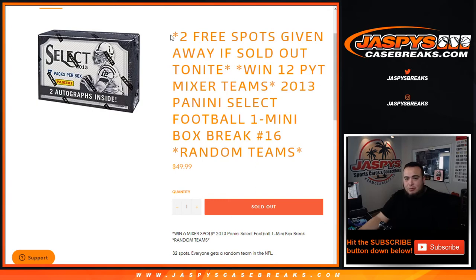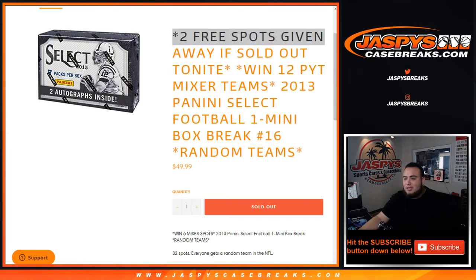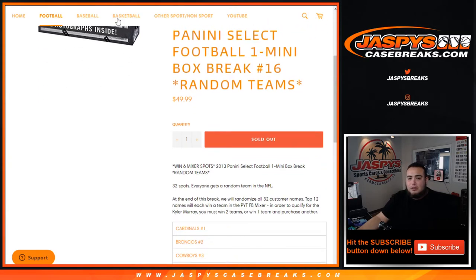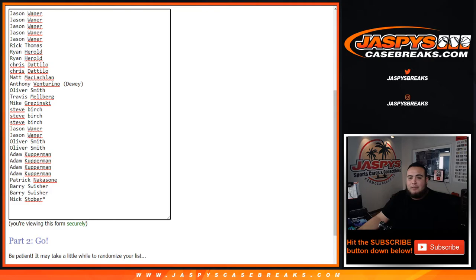Nick wanted to do something really nice last night — if we sold it out, we were going to give away two spots in this break. It looks like he was even nicer. We only sold 30 spots, so what we're going to do is randomize customer names first.